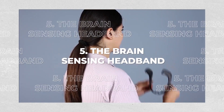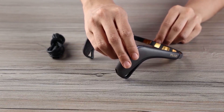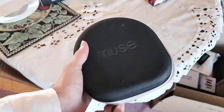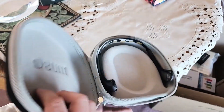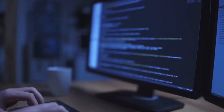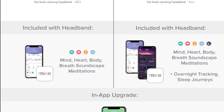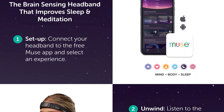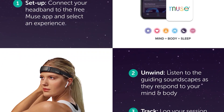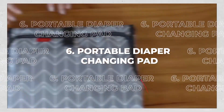5. The Brain Sensing Headband Muse 2, which includes electroencephalography sensors, monitors your brain function during sleep and meditation, and transmits the data via Bluetooth to your computer, smartphone, or tablet. It comes with a large library of meditation practices and go-to-sleep sessions, as well as a series of motivational challenges and rewards. You'll get this for $250.